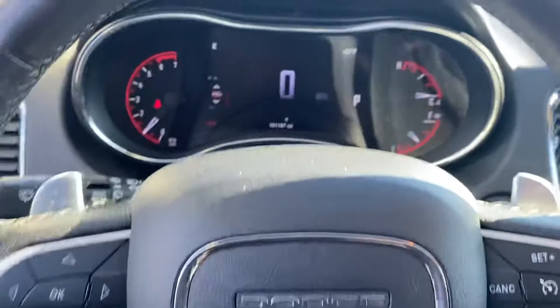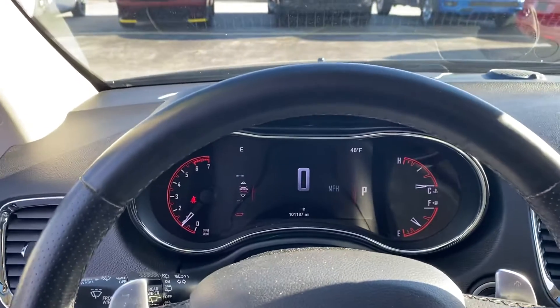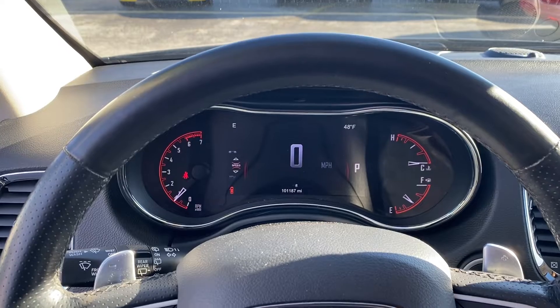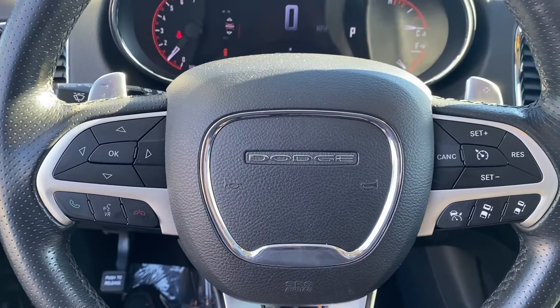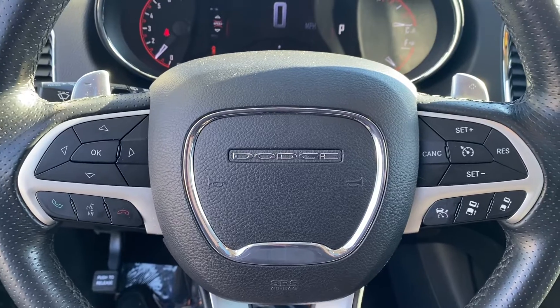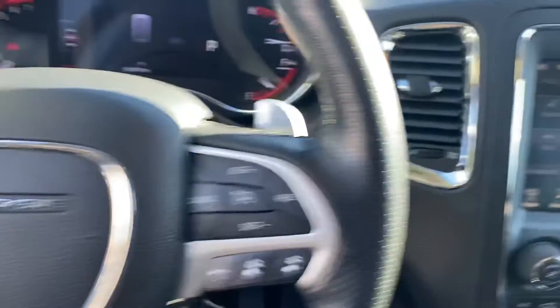The front seats are heated and ventilated, so they'll keep you cool in the summer and warm in the winter. We have your instrument cluster here, which is fully customizable — Bluetooth hands-free calling, voice recognition, cruise control, and adaptive cruise control.